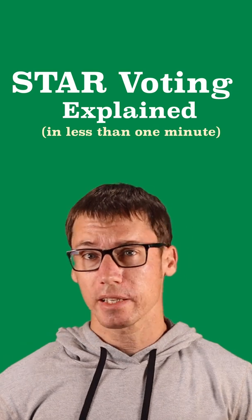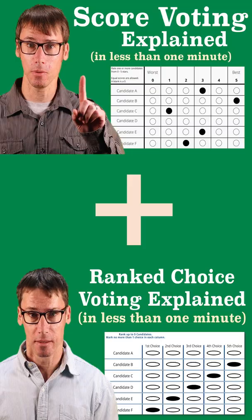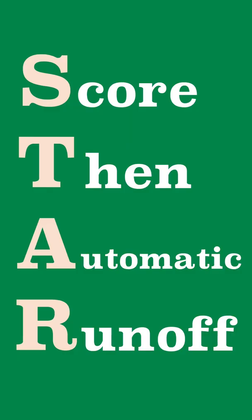Star Voting Explained in Less Than One Minute. Star voting is kind of a combination of score voting and ranked choice voting. Star stands for Score Then Automatic Runoff.